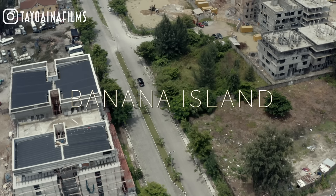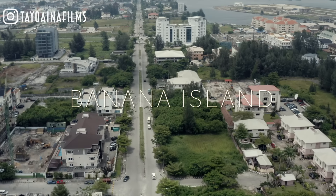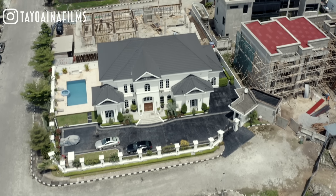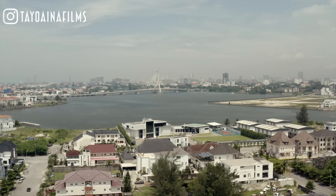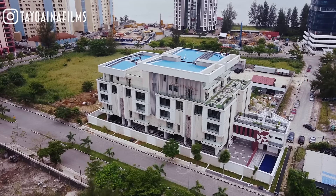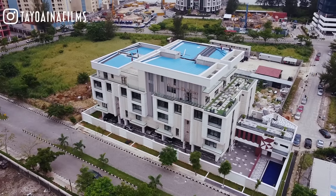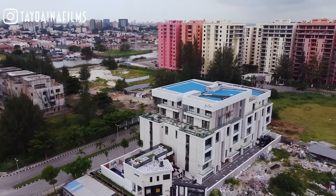Banana Island is home to some of the most expensive and prestigious properties in Africa. It's also home to the highest concentration of billionaires on the continent — 36 occupants of this island own private jets. Inside Banana Island is one of the most luxurious buildings which we are going to be exploring today. It's called the Guiliano do Medici, named after the Medici family, a powerful family that captured the ideals and principles of the Florence Renaissance.